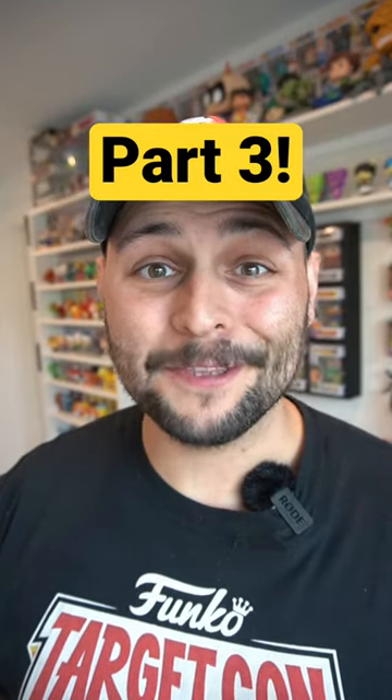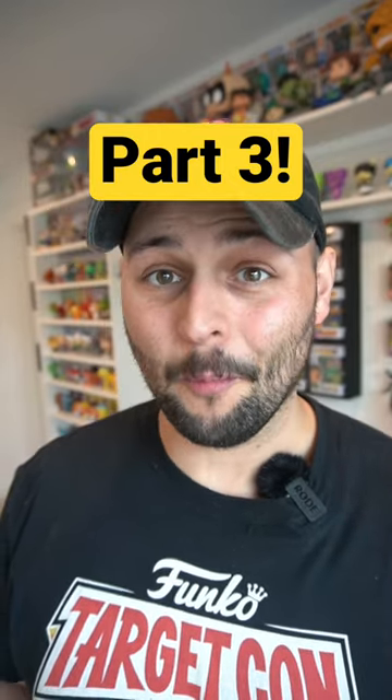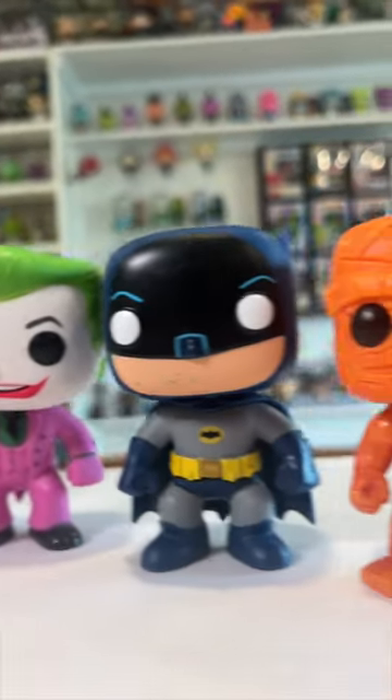Here's even more Funko Pops that don't really look like Funko Pops. A lot of Funko Pops have the same exact body style, but here's a few that don't.